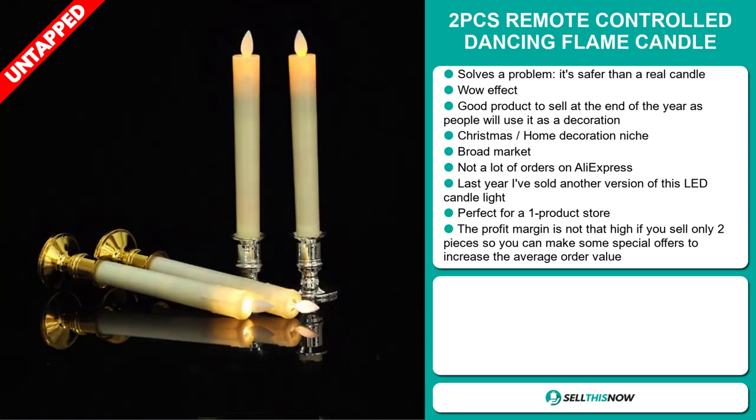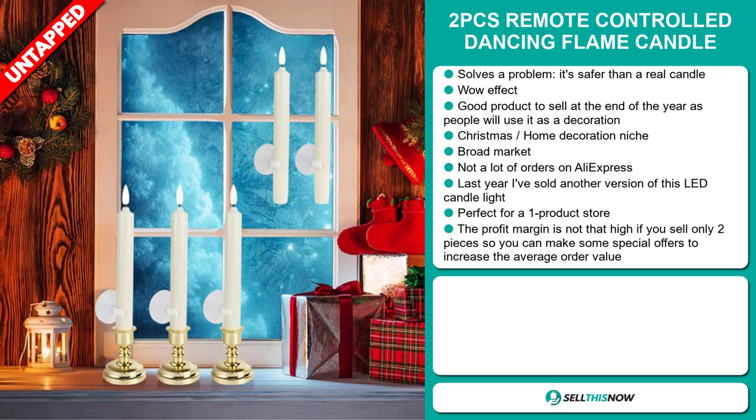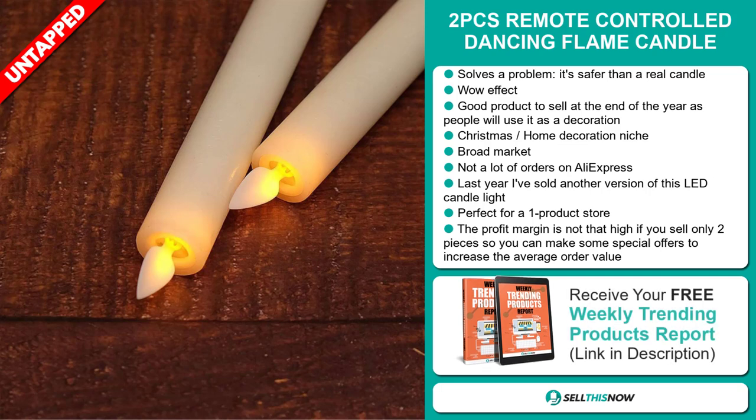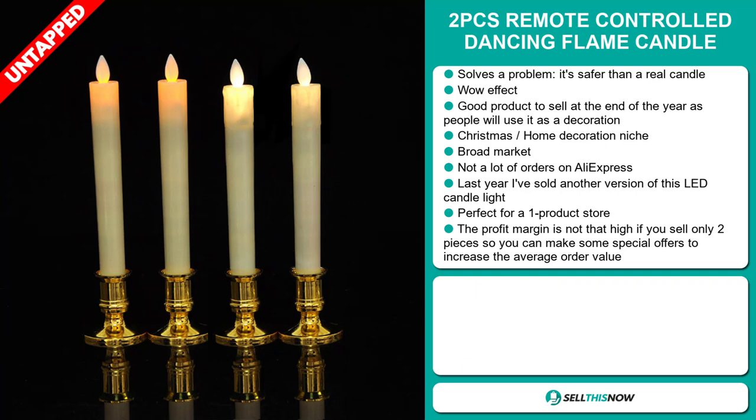Last year I sold another version of this LED candle light and it did very well on the market. It's perfect for a one product store. The profit margin is not that high if you sell only two pieces, so you can make some special offers to increase the average order value.